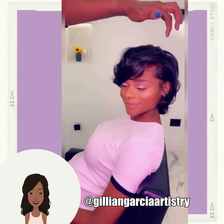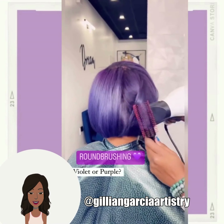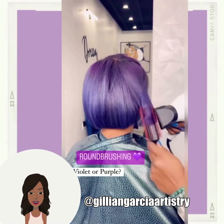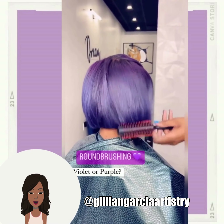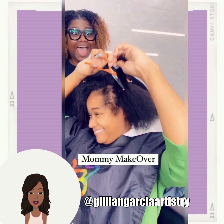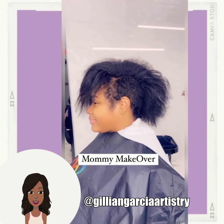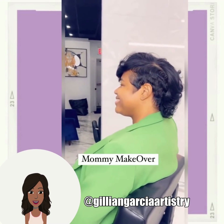Give this video a thumbs up and hit that subscribe button so that you can stay up to date on all the latest and the hottest hair trends. So here we see this brilliant violet purple colored bob. Her client's hair looks so full and bouncy. And then we once again have another mommy makeover. This time she is doing this beautiful pixie undercut.